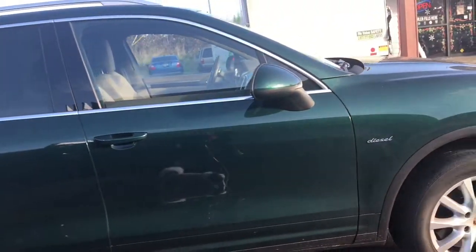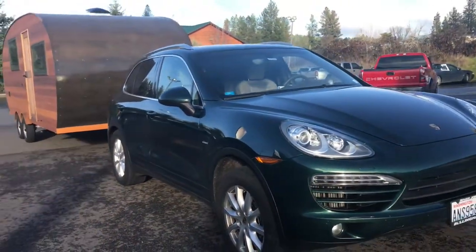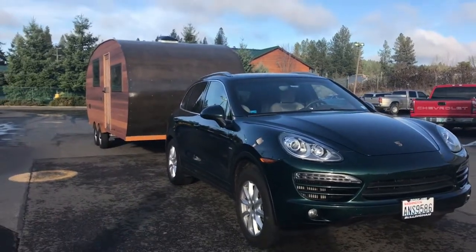And just like the Airstream guy, we're pulling it with a Porsche Cayenne. Awesome. That is too cool. Love it to bits.